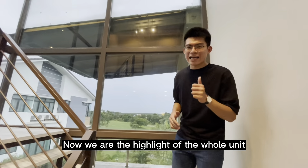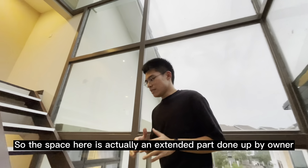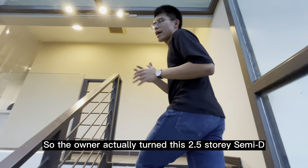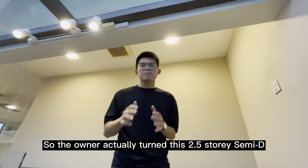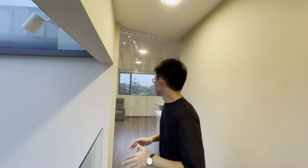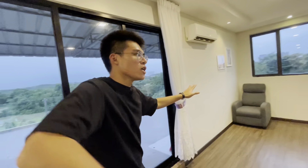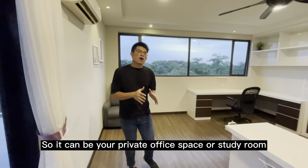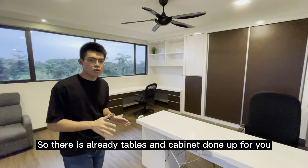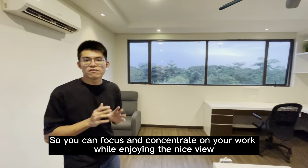So now we are at the highlight of the whole unit. This space is actually an additional extended part done by the owner — the owner turned this two and a half storey semi-dee into a four-level unit with this extended loft. At this level, there is an office space — it can be your private office or your study room. There's already a table and cabinet done out for you, so you can focus and concentrate on your work while enjoying the nice view.